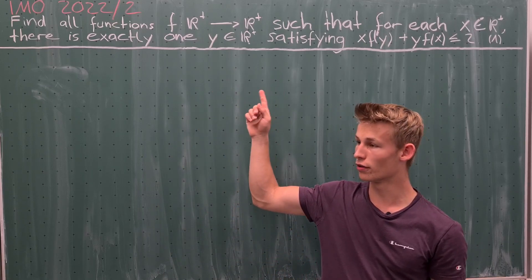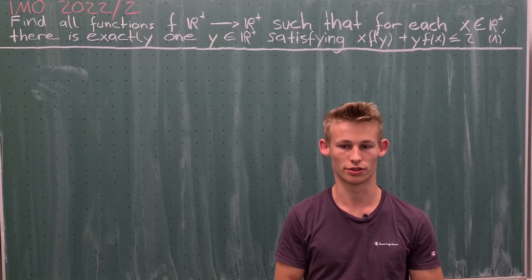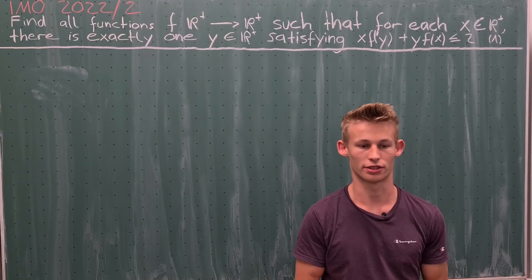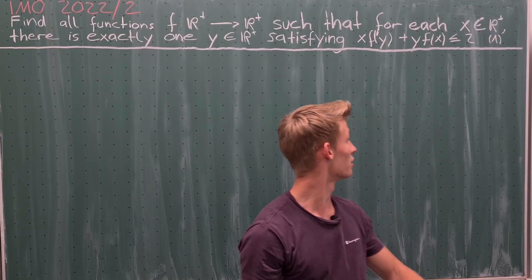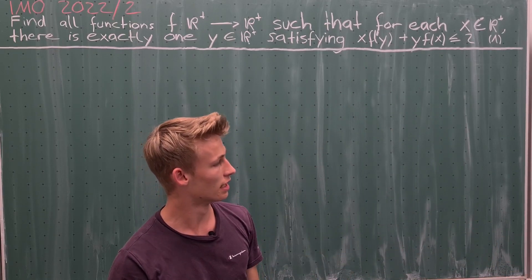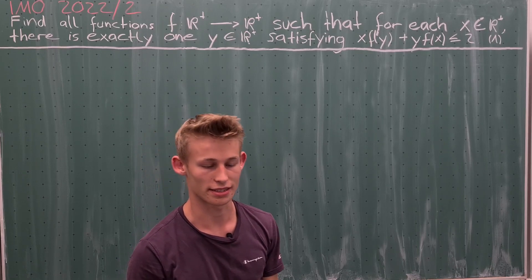We are asked to find all functions from the positive reals to the positive reals, such that for every positive real number x there is exactly one positive real number y, such that the equation x times f(y) plus y times f(x) is less than or equal to 2 is satisfied.